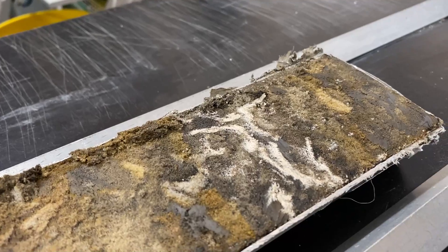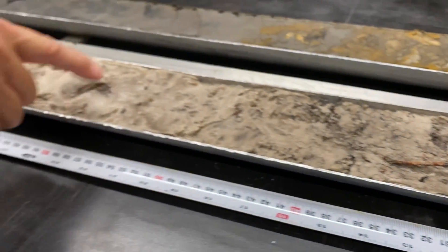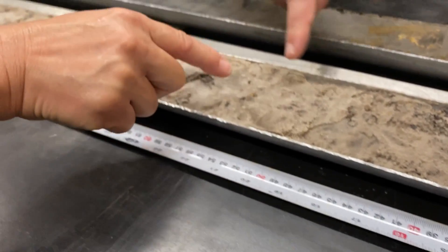This information allows scientists to determine the types of environments that existed there, or what kind of natural events occurred, like storms, in the past.